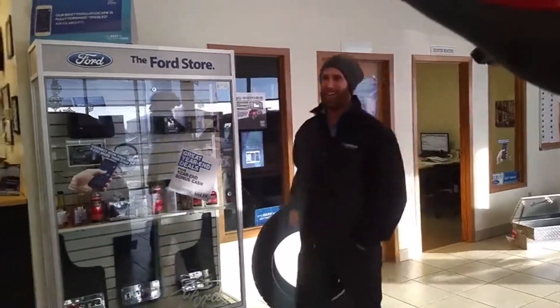Hey Lutz, what deals we got this week? Hey Boots, check out this F-150. Come with me, let's check it out. It's a beautiful one.